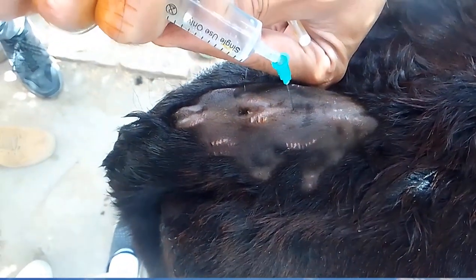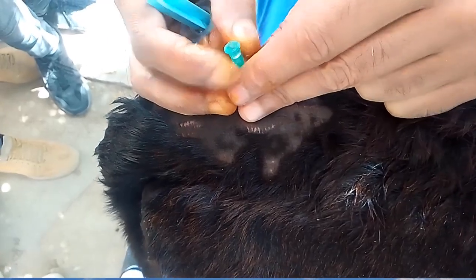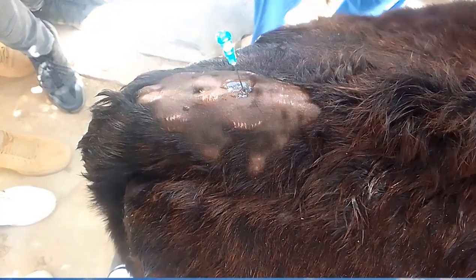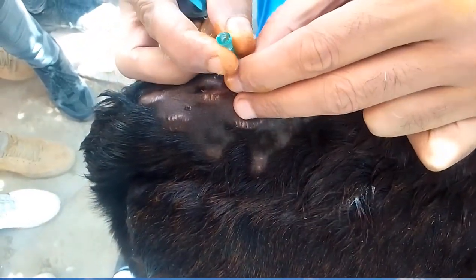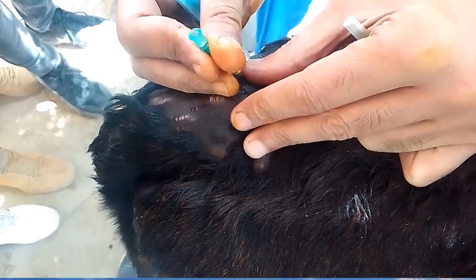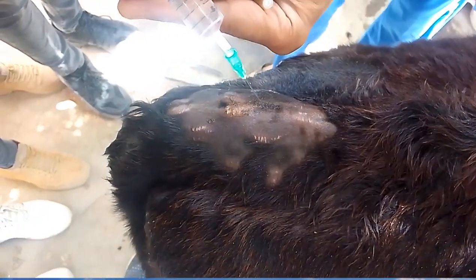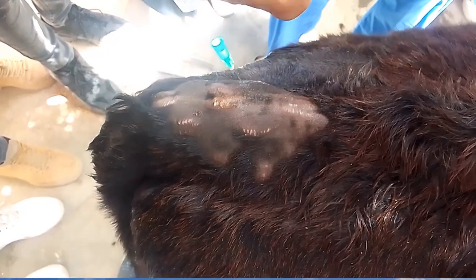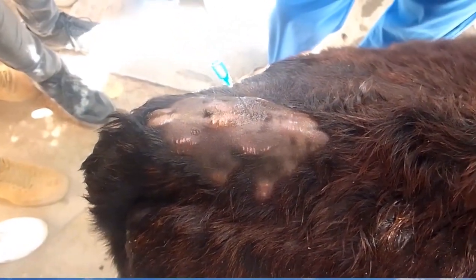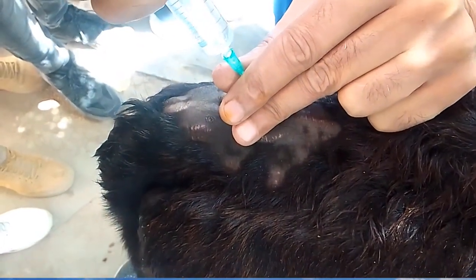The suitable site for injection is the first intercoxygeal space. Insert the needle and add one drop of analgesic drug, then push the needle downward until the fluid is sucked by the negative pressure within the epidural space. Slowly inject the recommended dose according to the animal's weight.